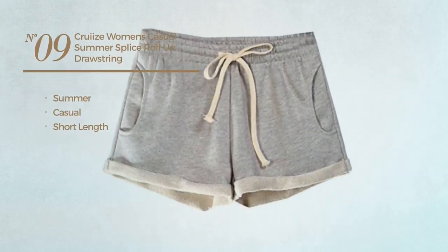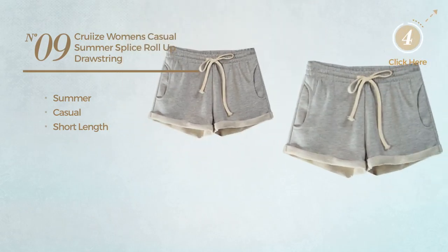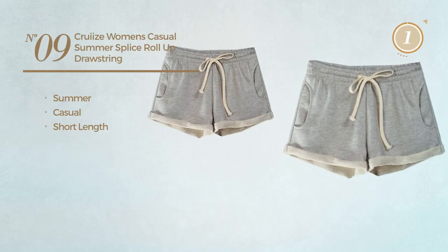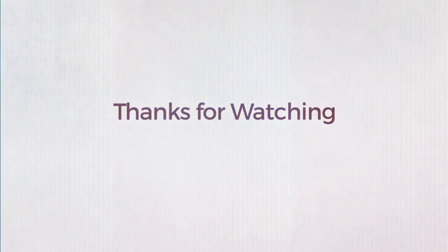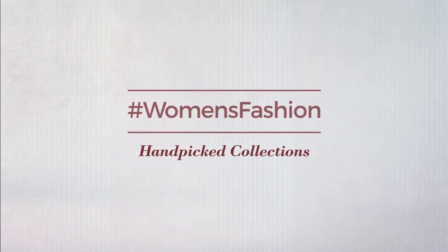the summer casual short length shorts, available in gray color. Thanks for watching this hand-picked collection by hashtag Women Fashion.